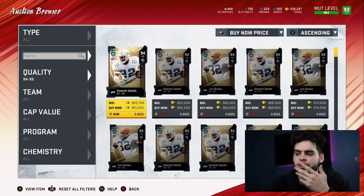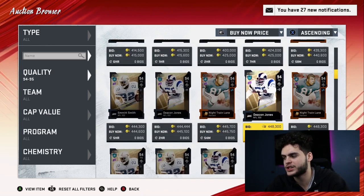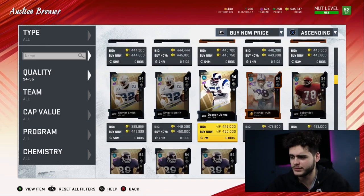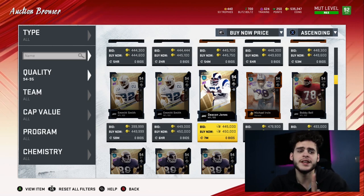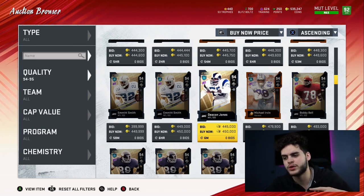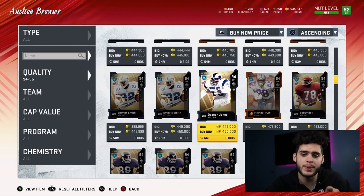Some of the other pulls like Emmitt Smith, Jim Brown, and Deacon Jones wouldn't have been great. But as you can see we're already in the 400 range and haven't seen Lanier yet, so it looks like we made a little over 100k just by waiting. They did go back up significantly after about an hour of crashing. Remember — these are the best cards in the game, and even if they crash a little they're going to come back up because everyone wants them.